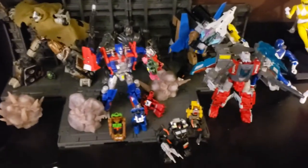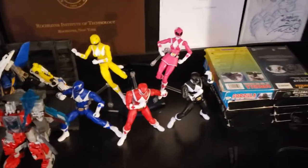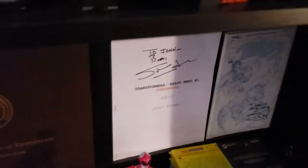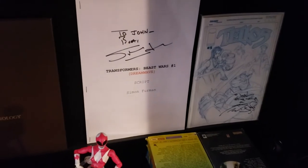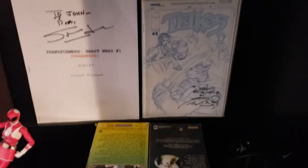Then the real centerpiece of the recording studio — my little display going on here of various Megatrons, Optimuses, Micromasters, Broadside, Power Rangers — these are the Legacy edition ones. My degree from RIT, and a signed script from Simon Furman.